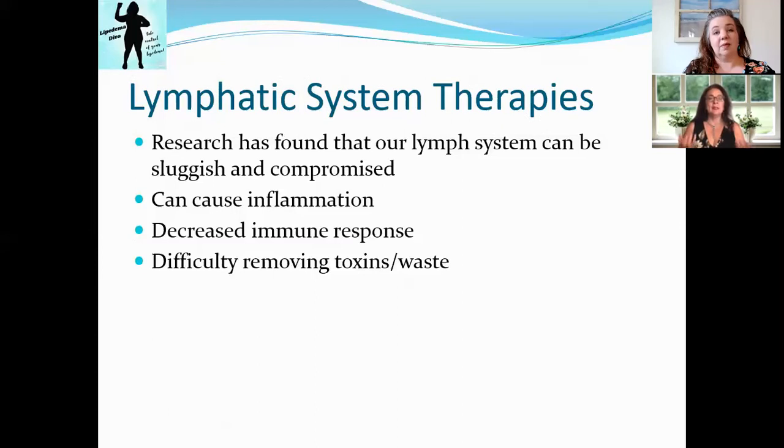Those fat cells have waste product they're trying to release, but they have trouble getting it into our lymph system — a lot of us have leaky lymph systems, and it just leaks back out of the lymph vessels. If our lymphatics are compromised or sluggish, that decreases our immune response. Many Lipoedema women have trouble recovering from colds, healing wounds, or even mosquito bites that stay around for weeks. Our lymphatic system is one of the reasons our immune system may not be functioning optimally.